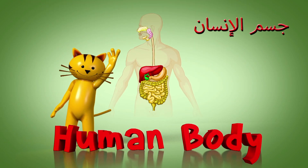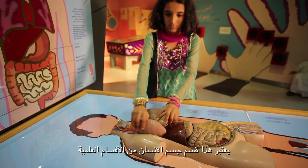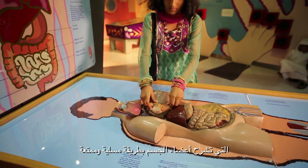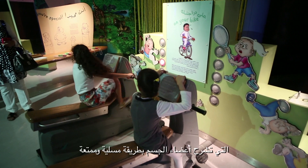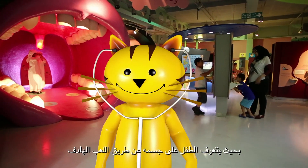Human Body. This section, considered as a scientific division, explains the body's organs in an entertaining and enjoyable approach. Therefore, the child can recognize his body through meaningful play.